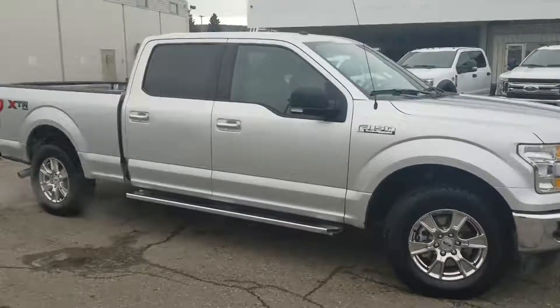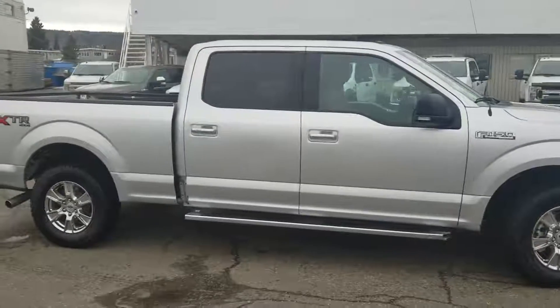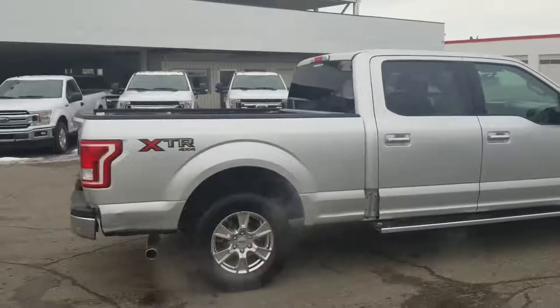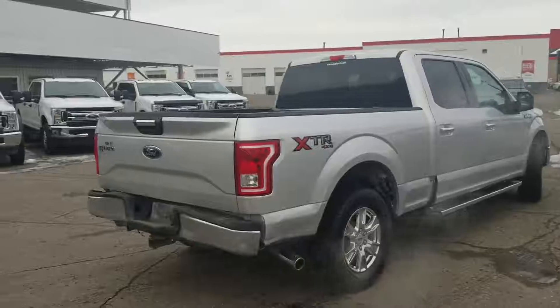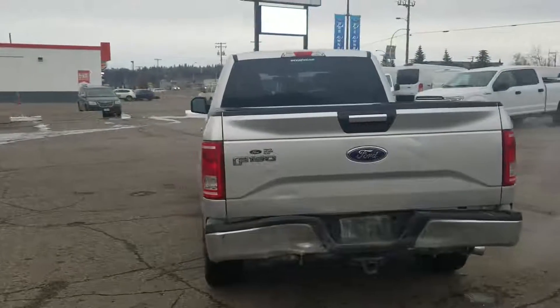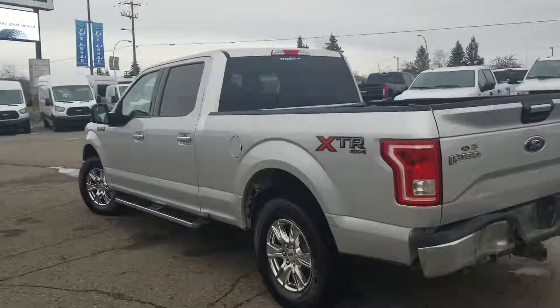This is in Ingot Silver, powered by a 5.0-liter V8 engine — lots of power, lots of towing and hauling capabilities with this half-ton. It's a great option for a work truck. There are a couple of dings and dents on there, but nothing too terrible; it's in good condition.